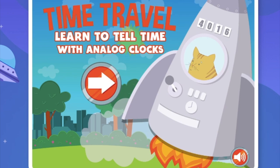Hi everyone, my name is Nora and I'm 10 years old. Today we will be telling time with analog clocks — you know, the clocks that have the hour hand and the minute hand. Let's start.